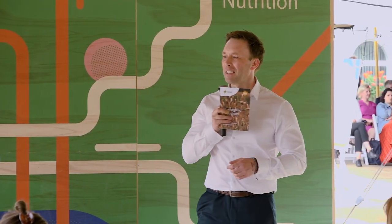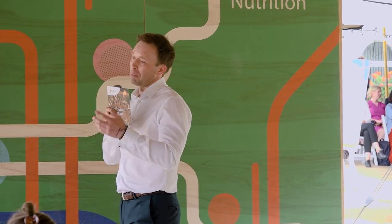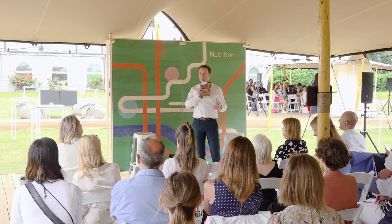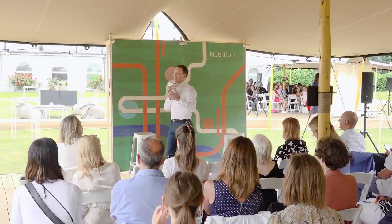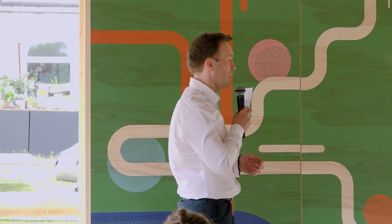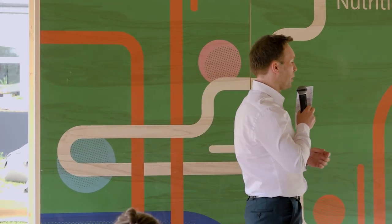The sirop de liège is a very famous Belgian jam that you can put on your slices of bread in the morning before you go to school — at least I did. It was actually our first natural process, because we naturally processed pears and apples and sometimes dates into a jam.